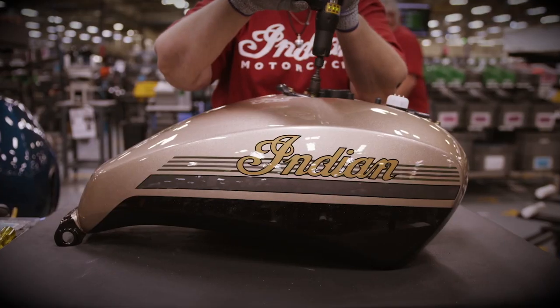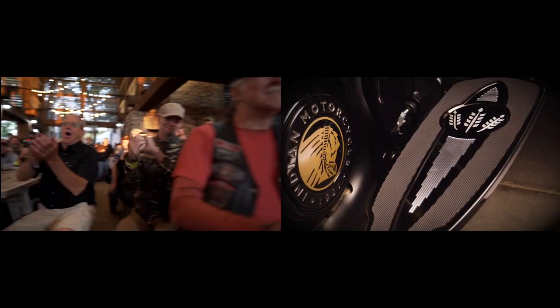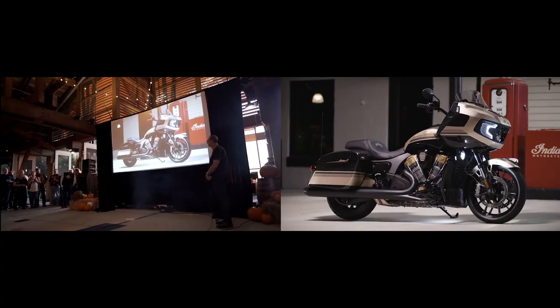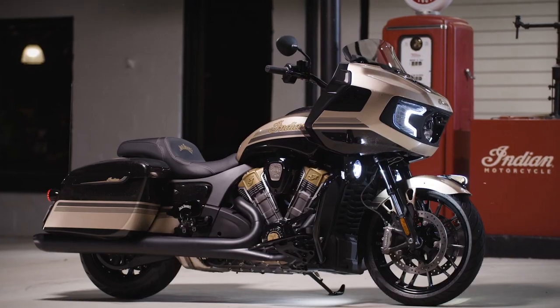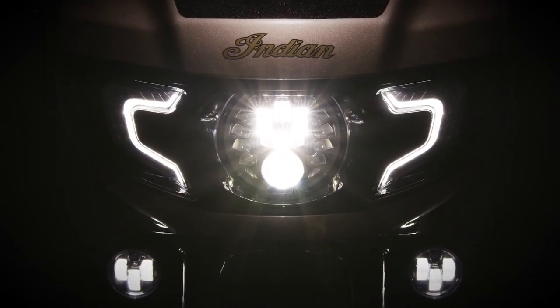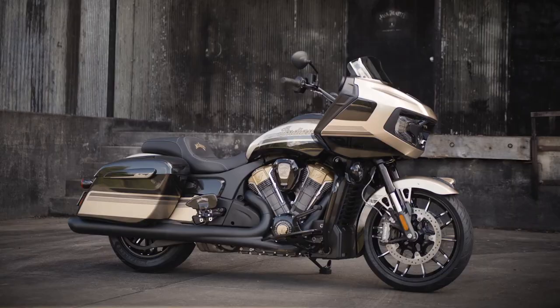Let me know your thoughts on the new Jack Daniels limited edition Indian Challenger Dark Horse in the comments below. I personally feel the $9,000 extra you'd have to shell out to get one of these Jack Daniels limited edition bikes compared to the regular Indian Challenger Dark Horse is a bit too steep and somewhat illogical.